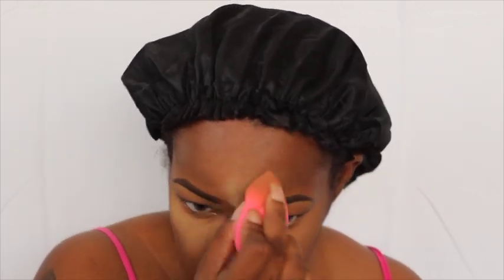Now I set my concealer with the Sasha Buttercup setting powder, and I used the same beauty blender to apply the powder. Now you would think I have a lot of beauty blenders, but I only have two and I use the same one for everything — concealer, foundation, powder, everything.